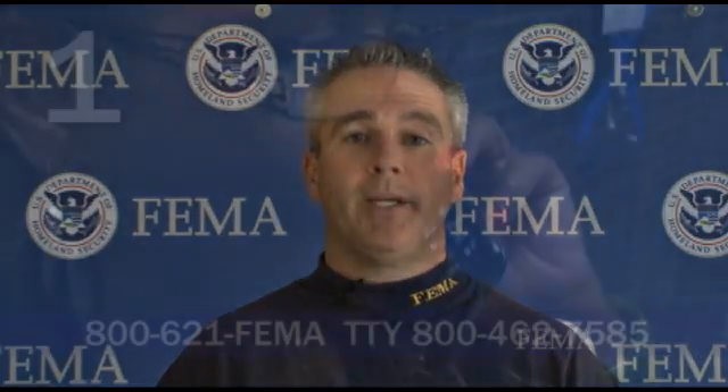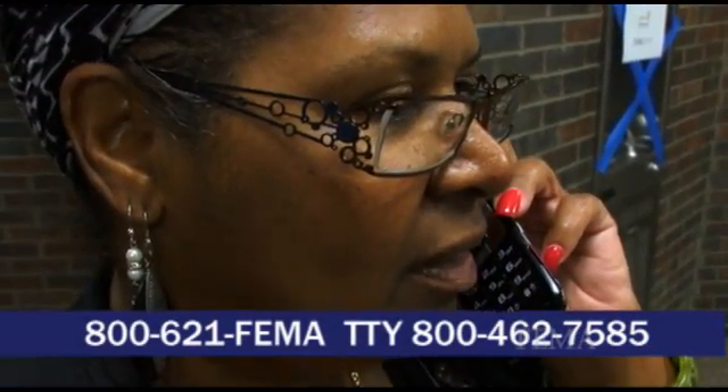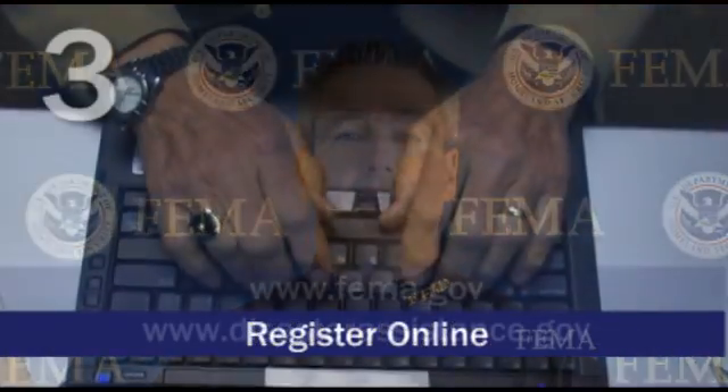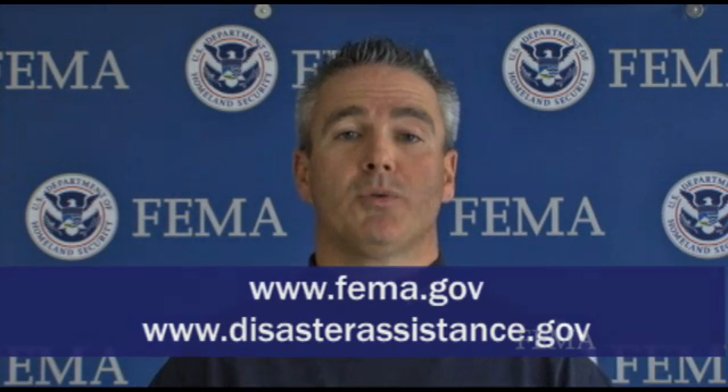The process takes approximately 20 minutes. You can do it three different ways. You can call 1-800-621-FEMA — that's 1-800-621-3362 — or you can register online at www.fema.gov. If you do not have access to a computer, you can always register at our Disaster Recovery Centers, and they will walk you through the process.